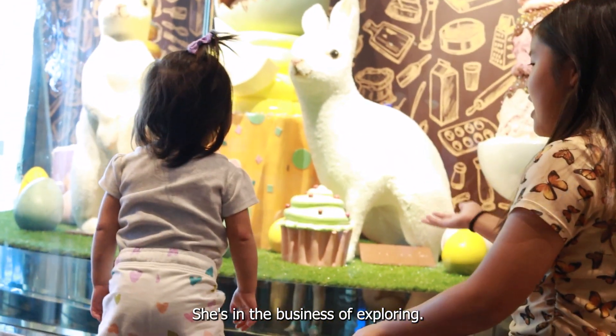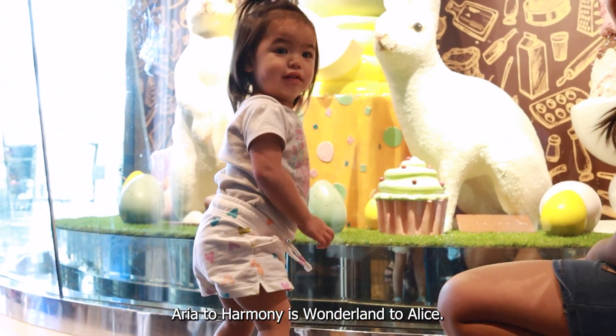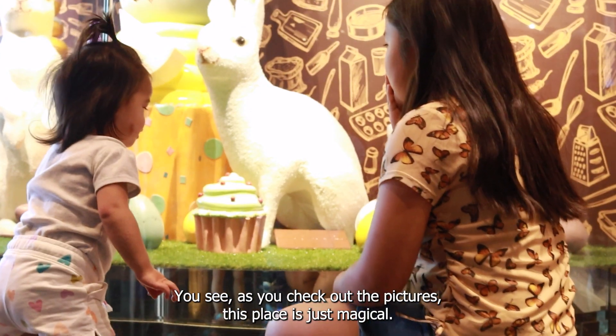She's in the business of exploring and we're here to deliver. Aria to Harmony is Wonderland to Alice. As you check out the pictures, this place is just magical.